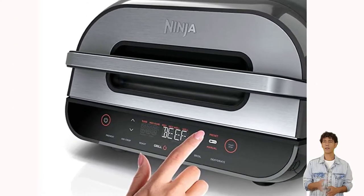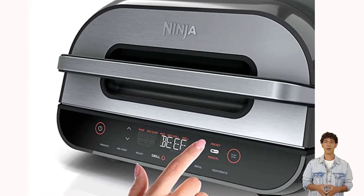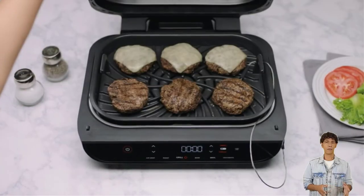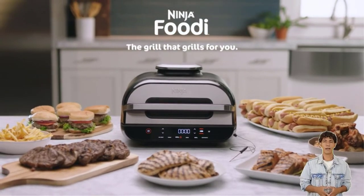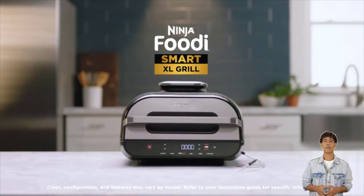We enjoyed the fact that you can sync the two drawers so every element of your meal will finish together. When you're done, you can place both drawers and the crisper insert into the dishwasher, so not only is it easy to use, but it's easy to clean, too.